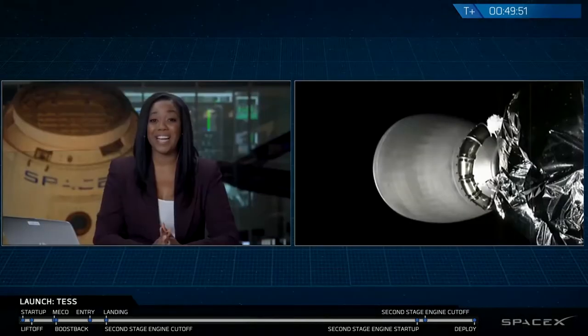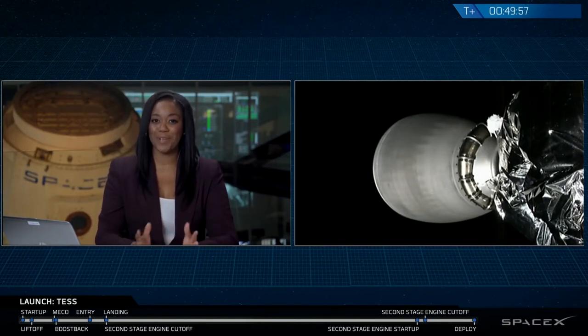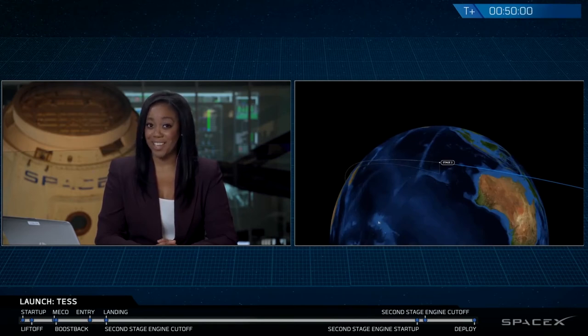That brings us to the end of our webcast as Falcon 9's job is done for today. This was a pretty successful mission — we had a successful stage one ascent and landing, stage two properly deployed the TESS spacecraft into its intended orbit, and TESS is now on its way. I want to give a big thank you to the NASA Launch Services Program, Goddard Space Flight Center, MIT, and the 45th Space Wing for their range support. You can follow SpaceX on Twitter and Instagram, and visit spacex.com. For more on the TESS mission, visit nasa.gov. Thank you all for joining and we'll catch you at the next launch.